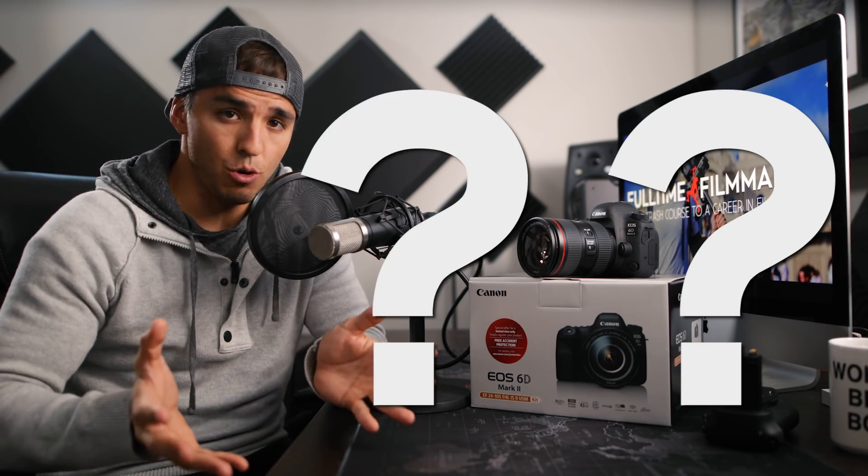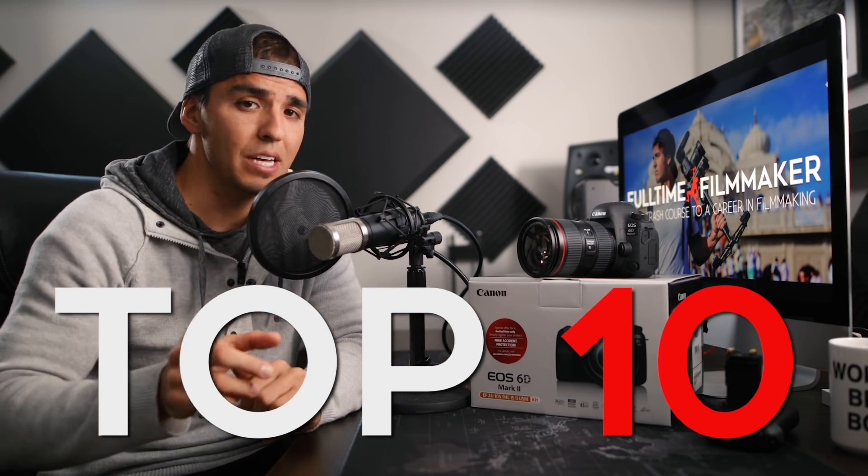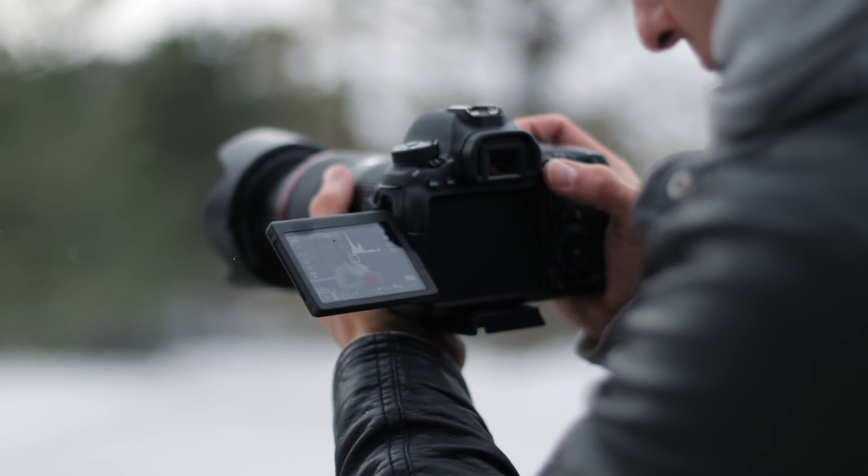This is kind of an interesting camera because many of us aren't really sure where it fits in Canon's lineup or who they even made it for. In this video I hope to answer those questions by sharing my top 10 reasons why I think this is the best vlogging, YouTubing, and semi-pro video camera on the market.